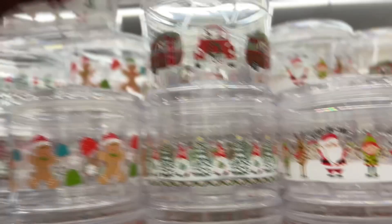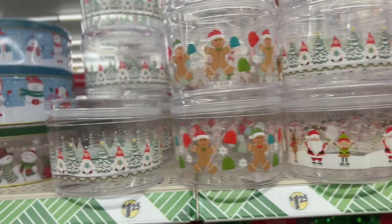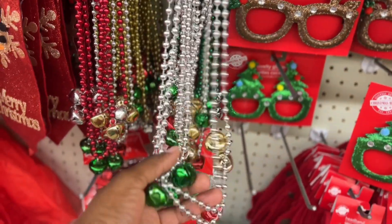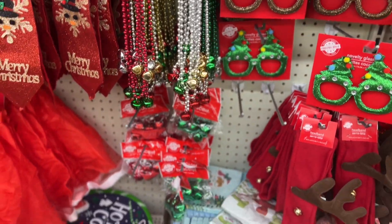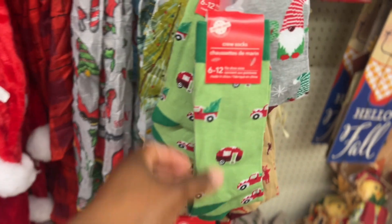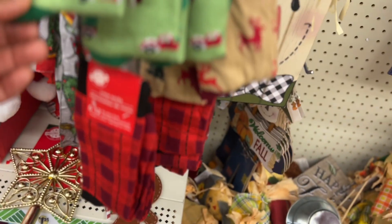And look at these — little cookie holders, these are super cute, they have different ones. And they have the Jingle Bell necklaces — you hear that? That's also super cute. They have plates and look at these socks — crew socks for $1.25 in different colors.